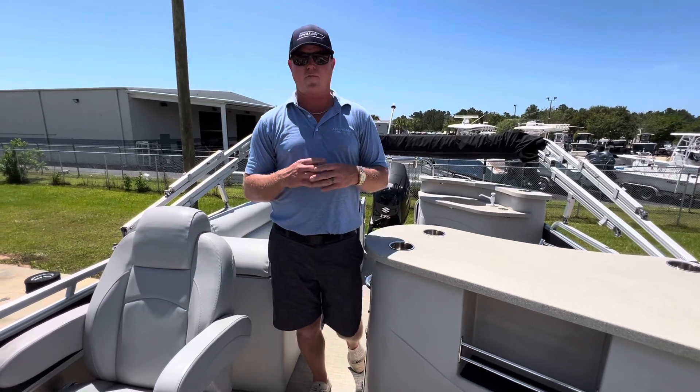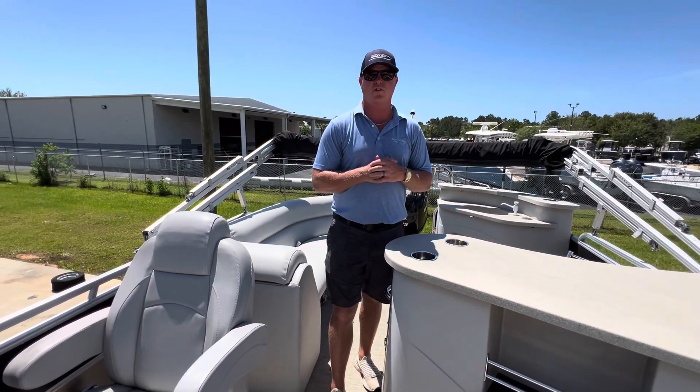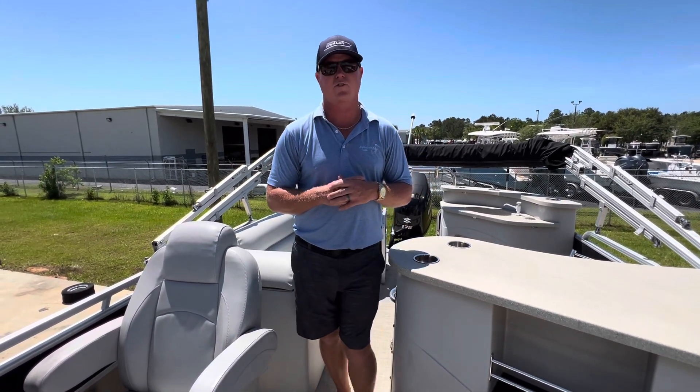If you or anyone you know is looking for a 23-foot excursion, tell them to give us a call at MarineMax Gulf Shores. Thanks.